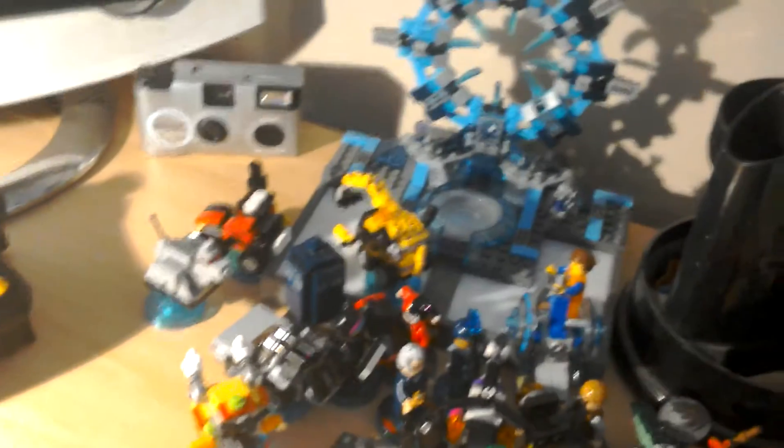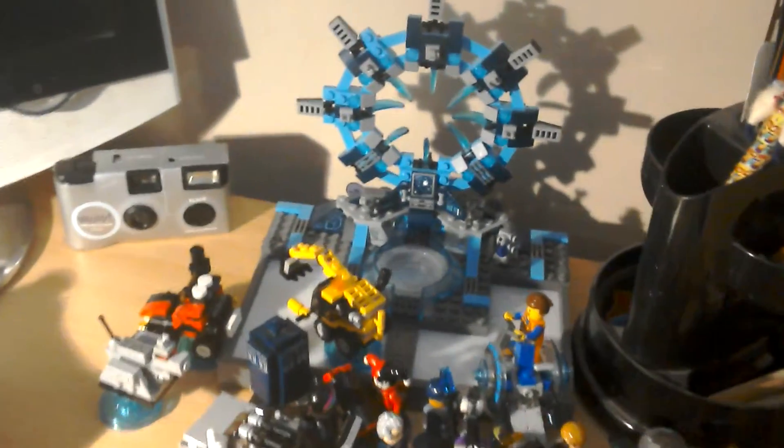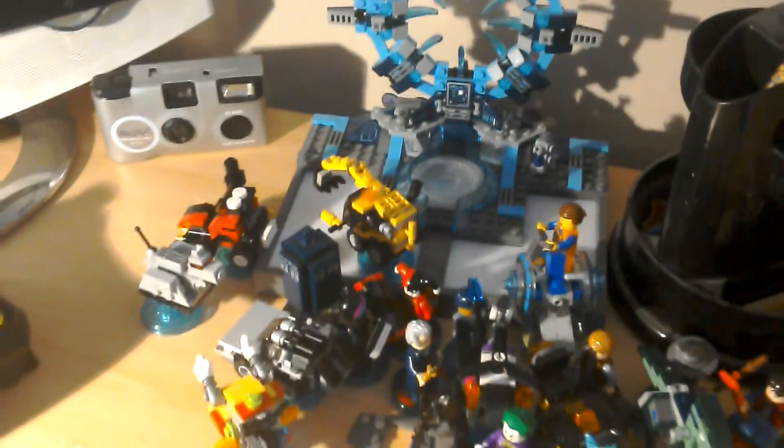Thirdly, I have my TV where I just, you know, play my games. Here I have my LEGO Dimensions things. I have quite a lot of LEGO Dimensions things.